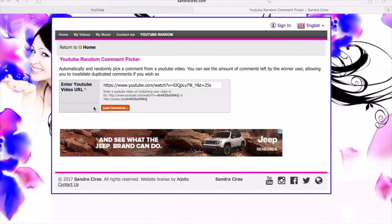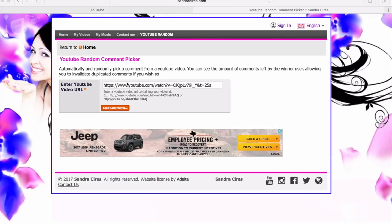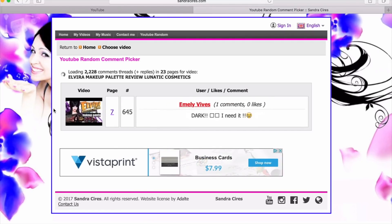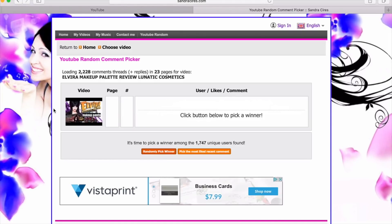Now we're going to announce the winner for the Elvira Mistress of the Dark makeup palette — oh my god, so spooky! I'm loading up the comments now. I already have the URL and I'll hit load comments. This website helps me pick a random comment. If I remember correctly, the secret word was 'dark' — to enter, you just had to comment the word 'dark.' We have 2,228 comments and 23 pages. Click to pick a winner!